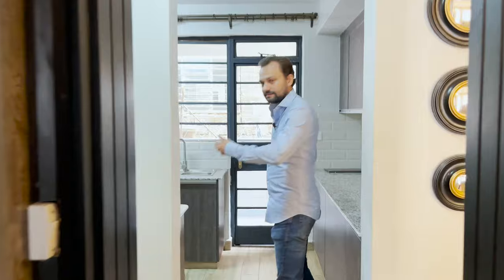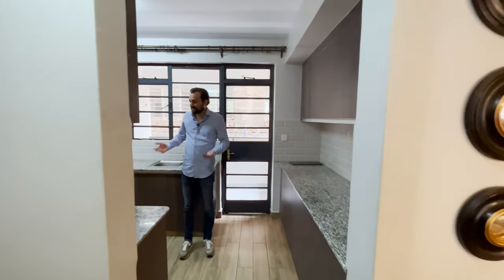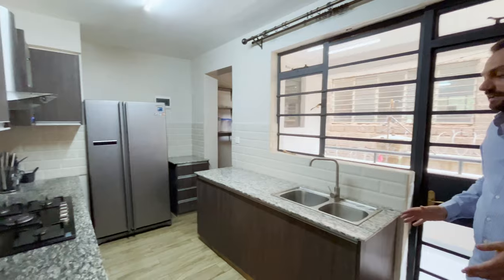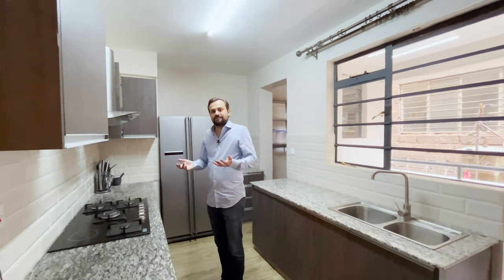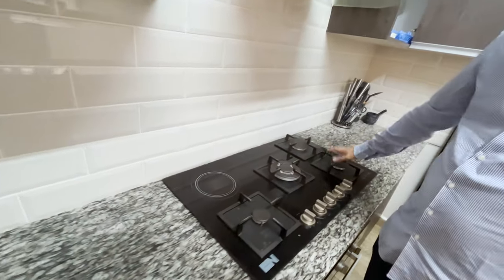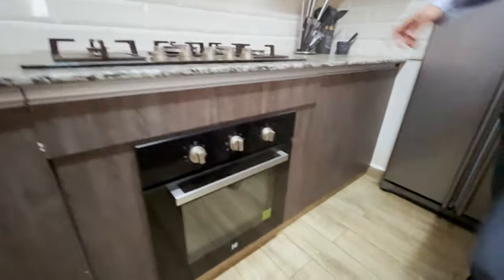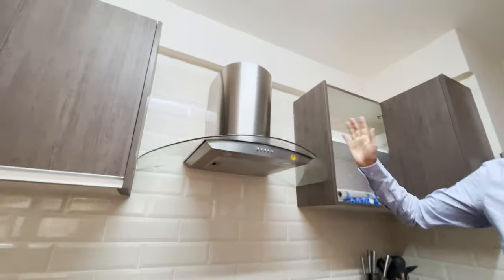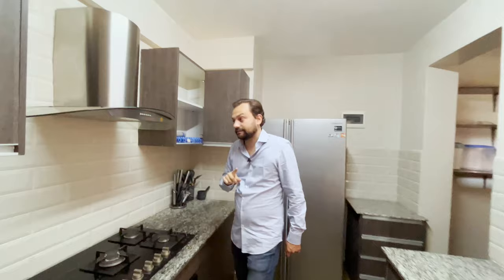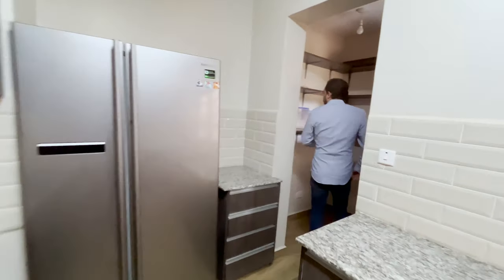Moving on to the kitchen — for a relatively compact apartment, this kitchen is very spacious with a lot of countertop space. In this price range it's very uncommon to have high-end appliances like this five-burner hob, with four gas burners and one electric burner, plus a built-in oven. There's also an extraction fan with five years of warranty. There's space for a large fridge and even a pantry area on this side.